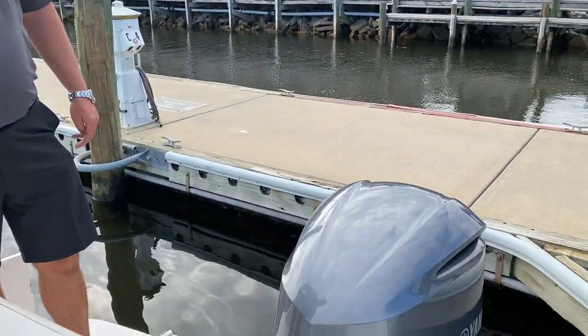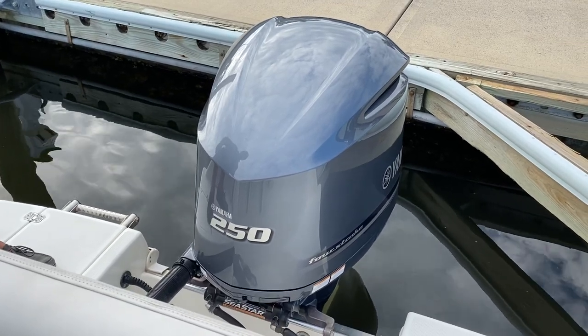Welcome to MarineMax Pensacola. Today we're going to do a walkthrough of our trade-in 2007 Rubalo R227 dual console. This particular boat is powered by a Yamaha 250 four-stroke engine.